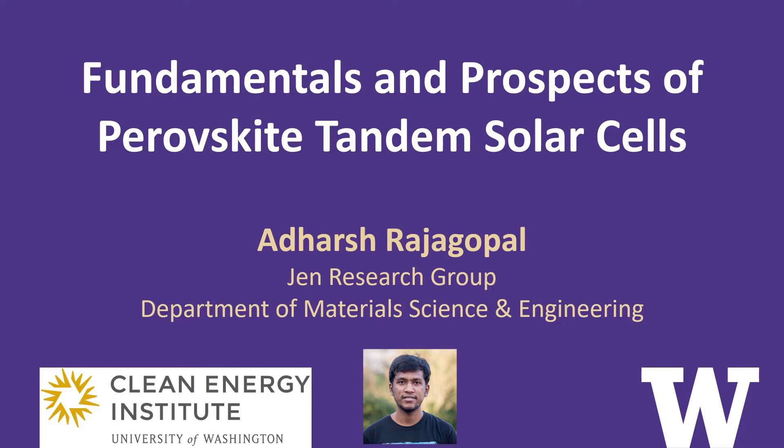Hi, I am Adash Rajagopal, currently a graduate student in the Gen Research Group at University of Washington. In this video, I will explain the fundamentals and exciting prospects of perovskite tandem solar cells, which has been the focus of my research over the last couple of years.